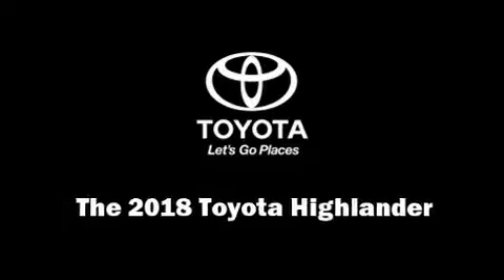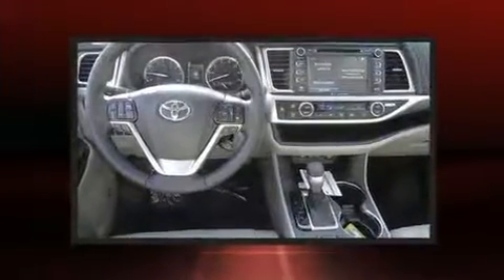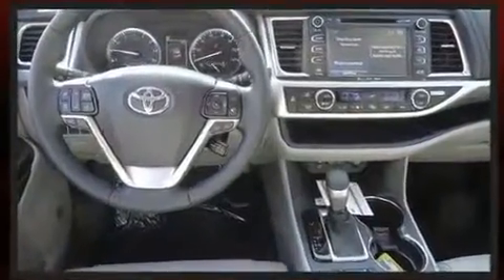Discerning drivers will appreciate the 2018 Toyota Highlander. It features an automatic transmission, front-wheel drive, and a 3.5-liter six-cylinder engine.